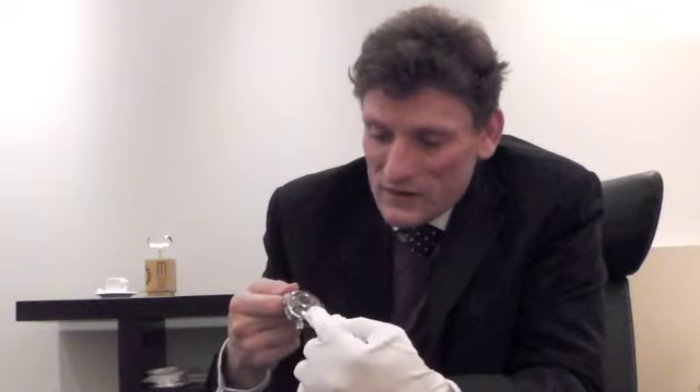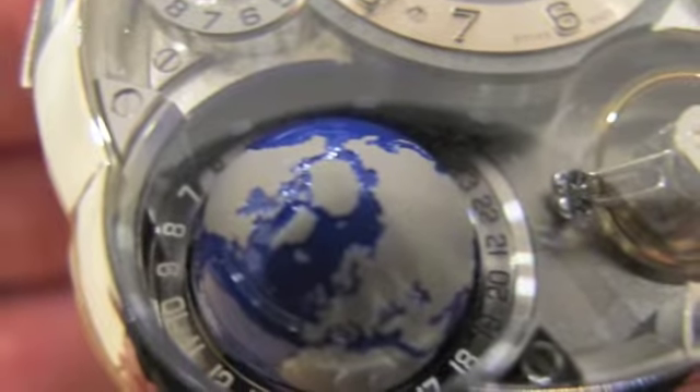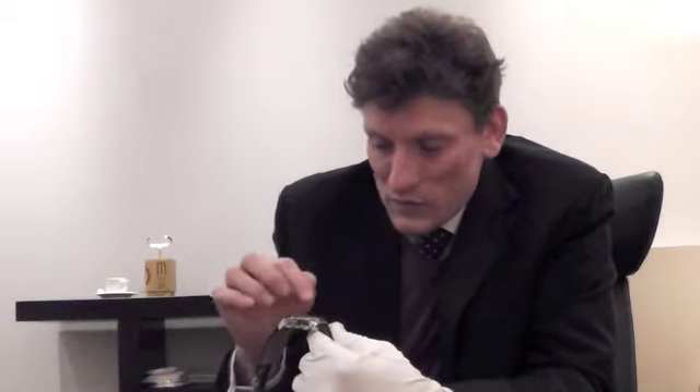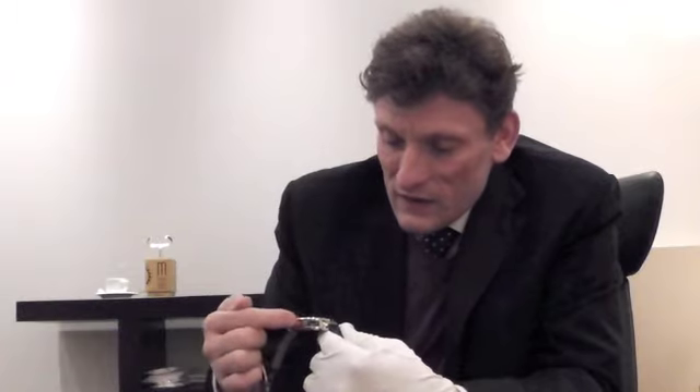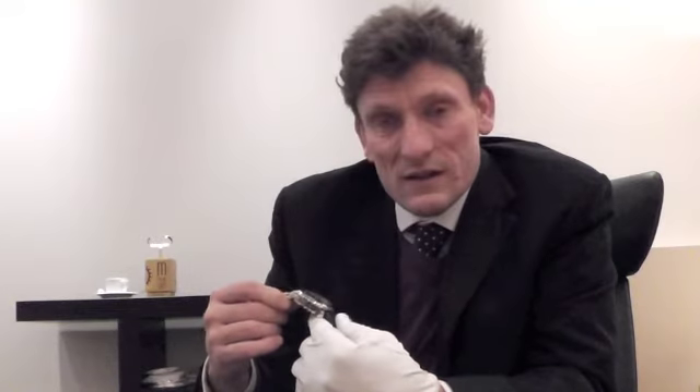The special novelty, a very new element of this timepiece is the three-dimensional globe which we have here, which you can see rotates in real time. It's viewed from the north pole, and we have the sapphire lateral window which allows a view all the way down to the southern hemisphere.